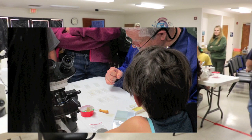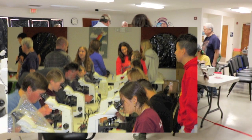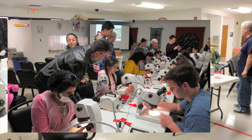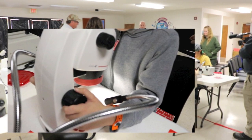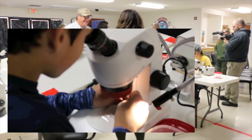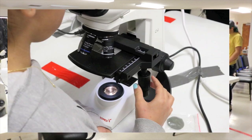Students receive hands-on, personalized training from Dr. Mark Armitage of DISTRI.org. They get to work with compound microscopes, dissecting microscopes, and all the tools that will allow them to image these dinosaur soft tissues in high resolution for their own viewing. Students may also bring brand-new, unused thumb drives to record the images of nerves, cells, and other soft tissues that they discovered during the laboratory.